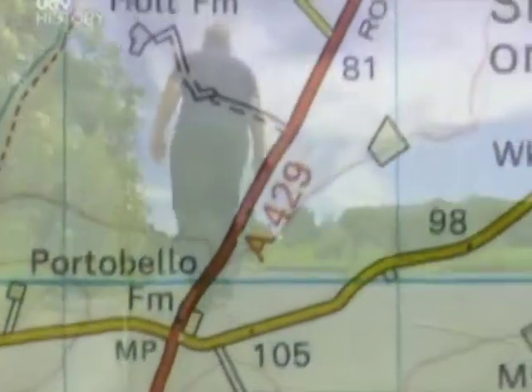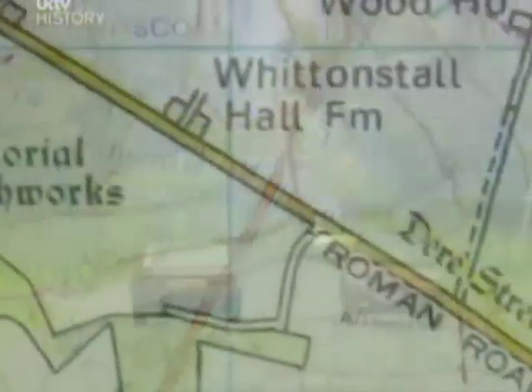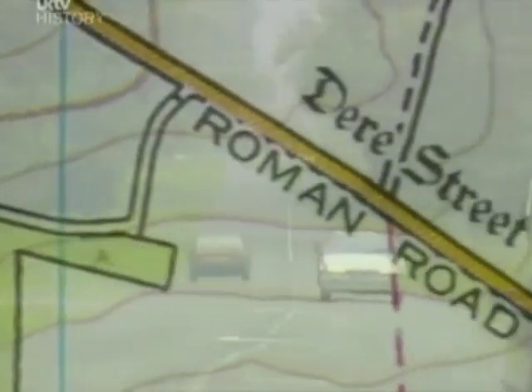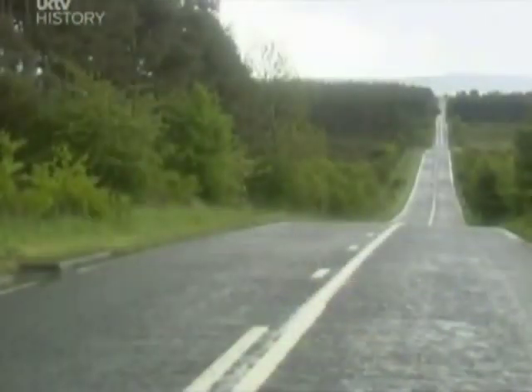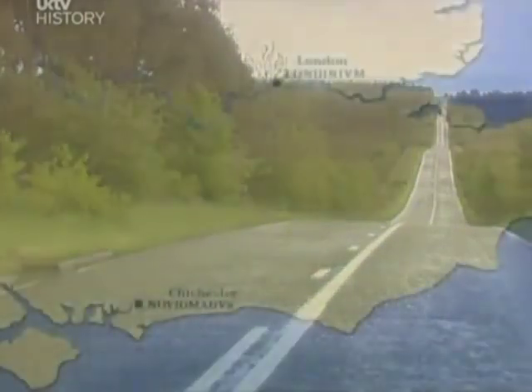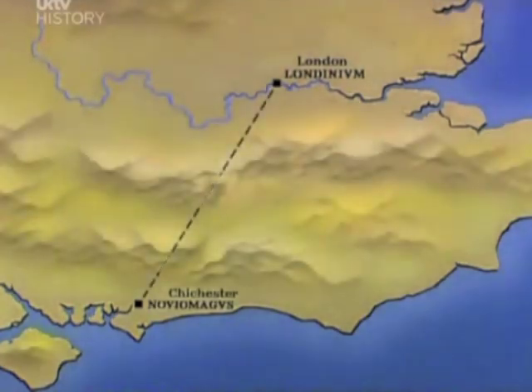The most obvious thing about Roman roads is that they're straight. But what amazed me is that even when they couldn't see where they were heading, they somehow managed to set off in precisely the right direction. A perfect example of this is Stane Street, which the Romans began building in London — they set off in exactly the right direction for Chichester, 65 miles away, even though the North and South Downs completely blocked the view. But the Romans had an ingenious method of surveying the route before they started to build.